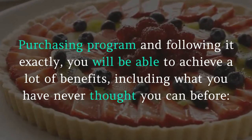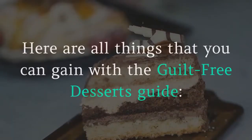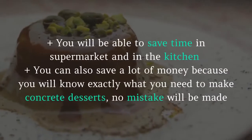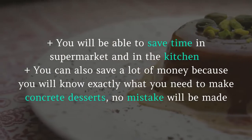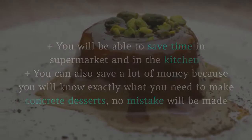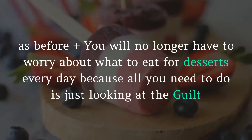By purchasing the program and following it exactly, you will be able to achieve a lot of benefits. Here are all the things you can gain with the Guilt-Free Desserts guide: you will be able to save time in the supermarket and in the kitchen, and you can also save a lot of money because you will know exactly what you need to make great desserts — no mistakes will be made.